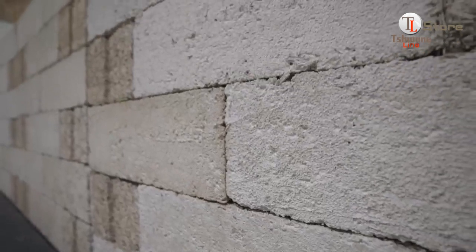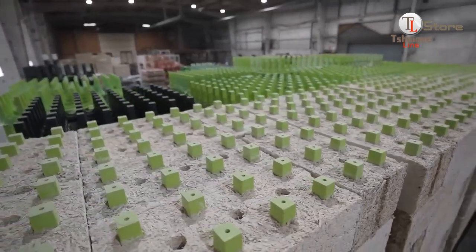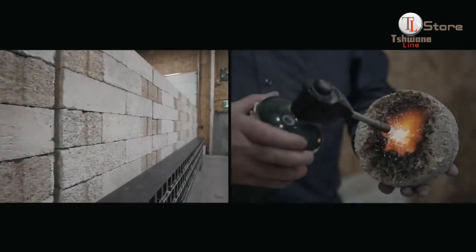Made from the woody core of the hemp plant mixed with a lime-based binder, hemp blocks provide superior insulation, excellent durability, and are lightweight. They're carbon-negative, meaning they absorb CO2, making them a standout choice for eco-friendly construction.